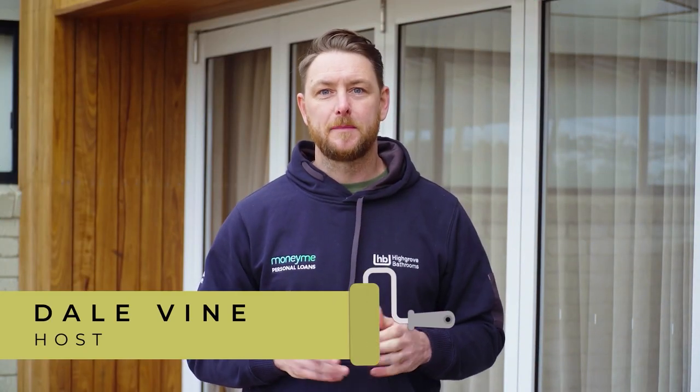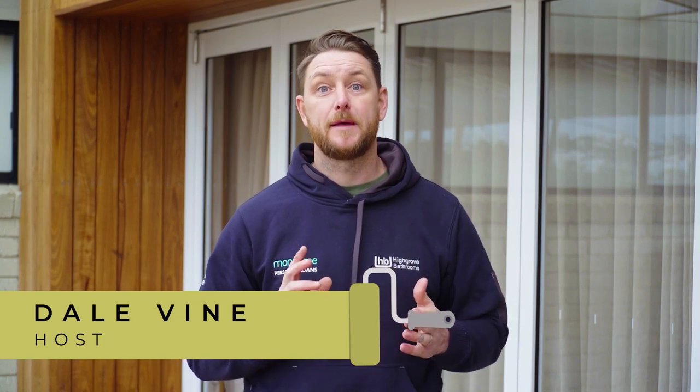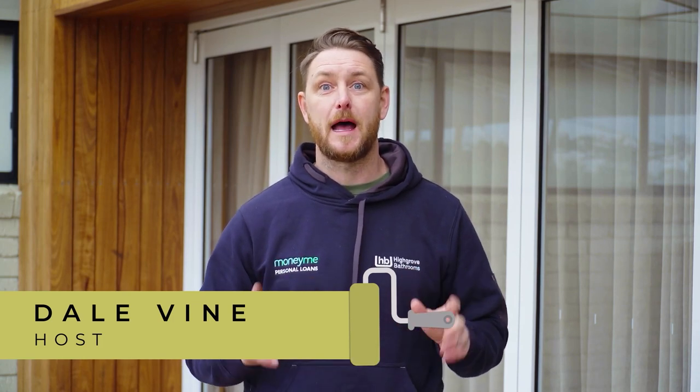G'day guys, there are a lot of ways that you can make your house feel homely, and one of the best ways of doing that is through artwork. I'm at my own home here today, so come inside and meet Sophie and Dulcie, and I'll show you some of our beautiful art pieces.